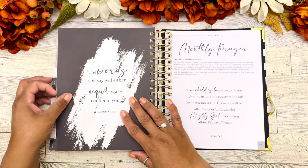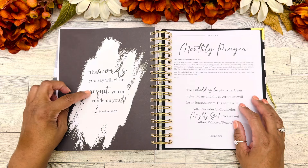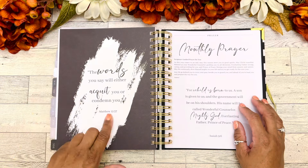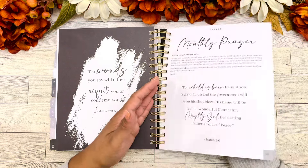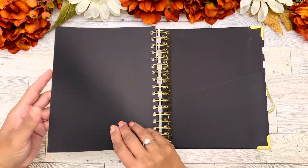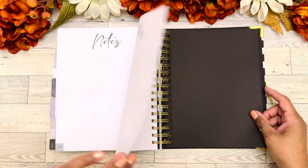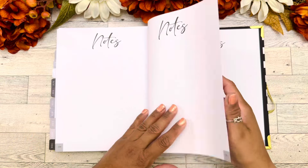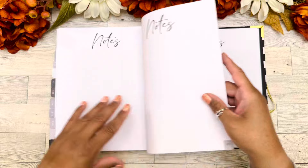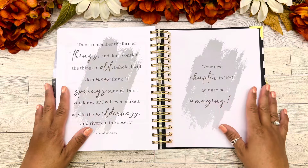Our scripture for December says, 'The words you say will either acquit you or condemn you' from Matthew 12:37. I love this. Let's flip to the back — there's another privacy page here, and then it ends with our notes page. We actually have quite a few notes pages in the back, which is very nice.